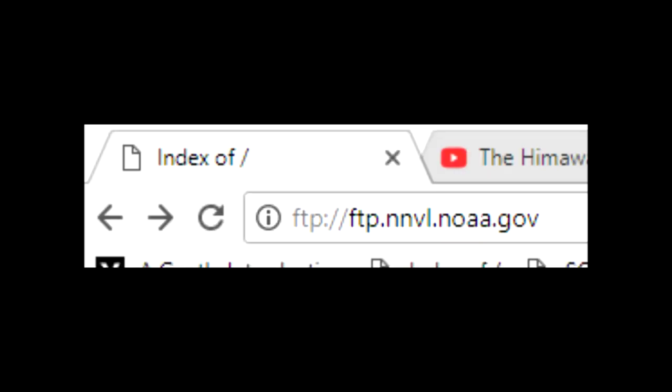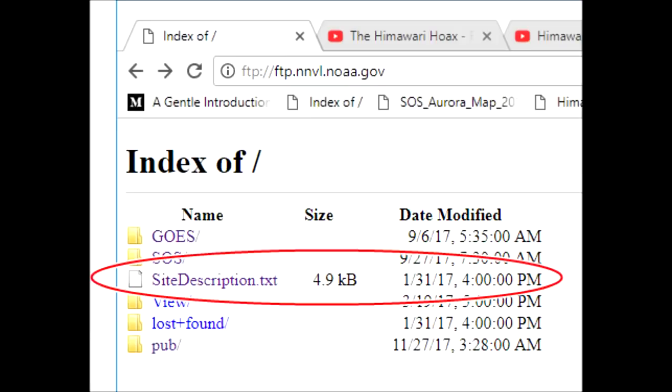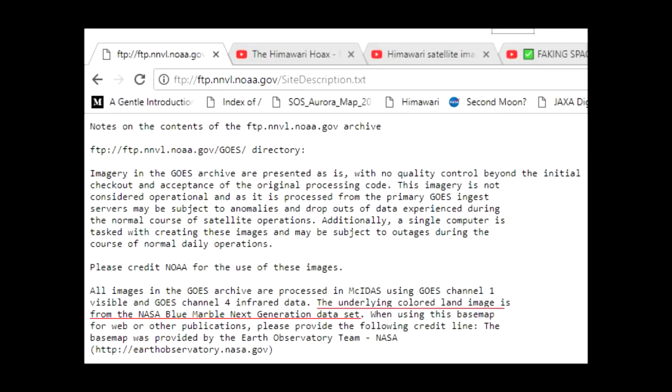I'll include the links here in the video description so you can check it out right now if you want. When you're at the FTP site, click here for the site description, and a text file comes up where you can see they tell you that all of the images in the archive use the underlying colored land images from the NASA Blue Marble dataset. So the Himawari is actually completely, totally debunked right there.